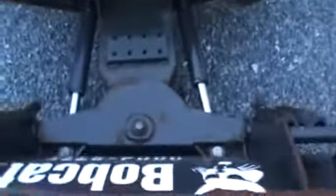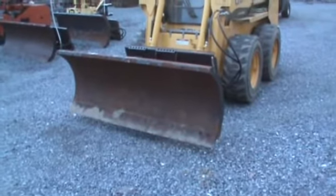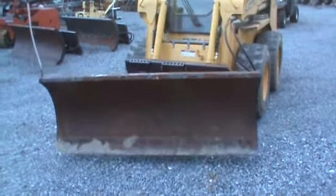We have several of these available for sale. Like I said, these are OEM Bobcat 72-inch Skid Steer Snowblades. We can ship these super cheap. Any questions, call 814-658-3066. Thanks for checking out MarketSupply88. Happy hunting.